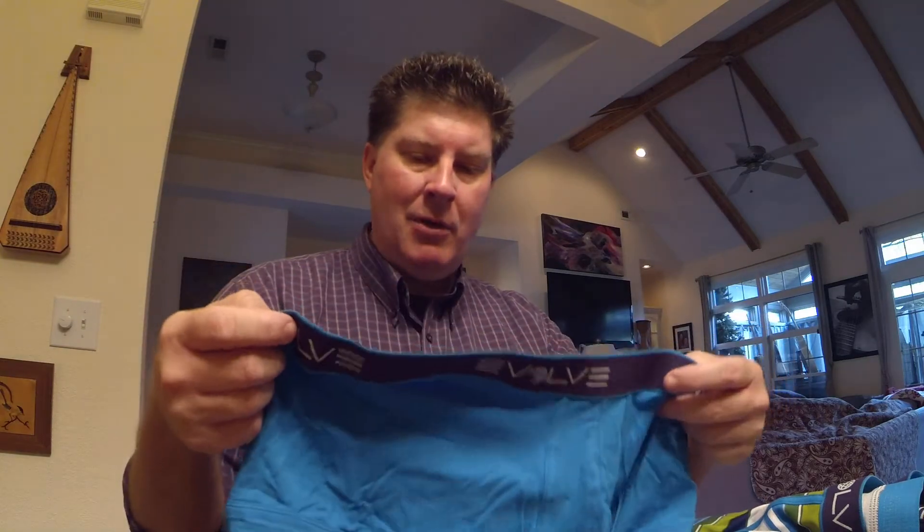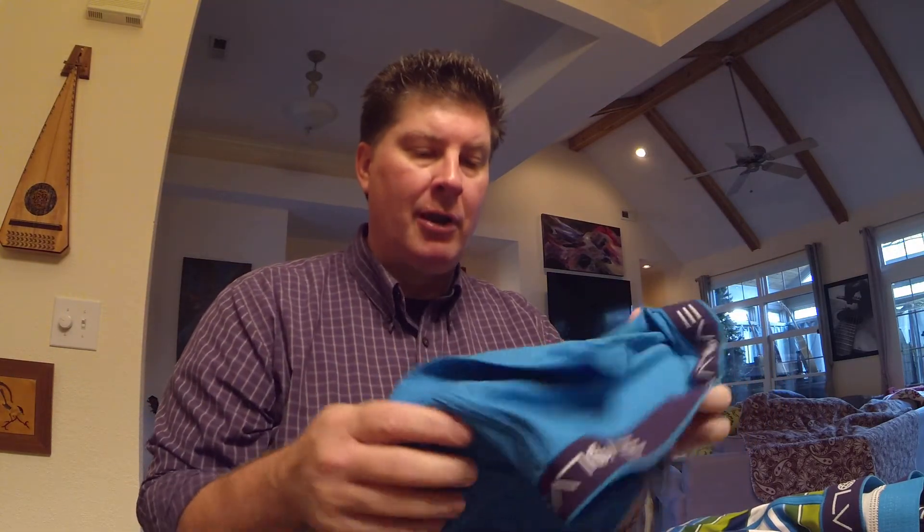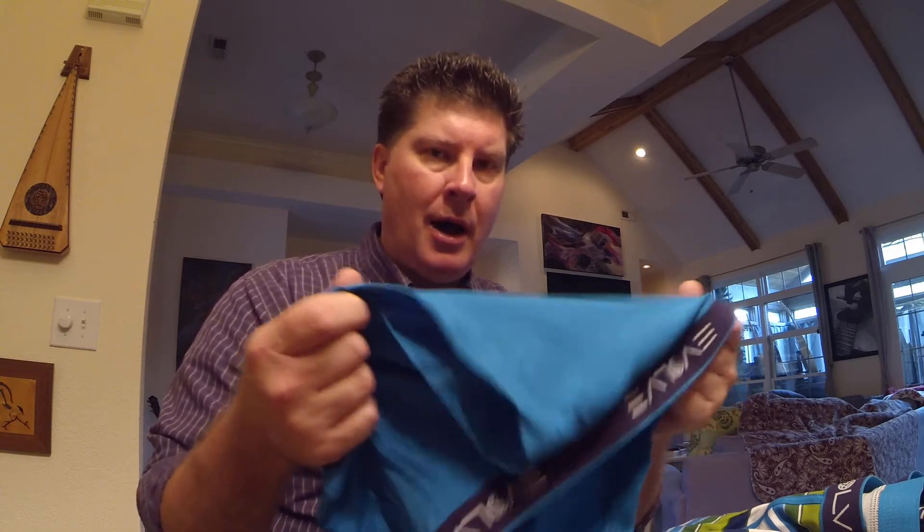They're made in Bangladesh, so all I can say is — you Bangladeshi folks, thank you very much. I didn't want to do a review of them until I'd run them through the wash a couple of times to see how they hold up.